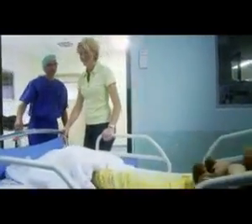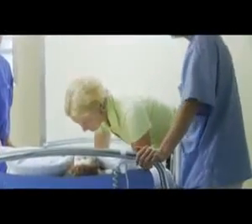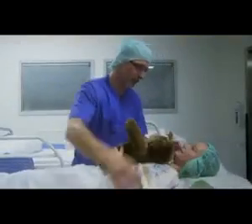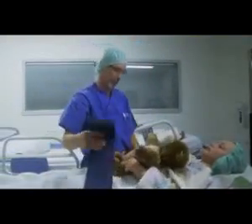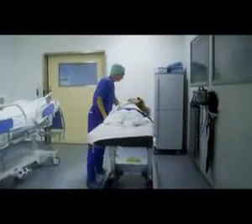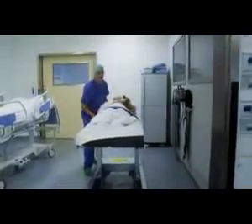Once Kathy gets to the place where the operations are done, it's time for Mum to say goodbye too — but Teddy is allowed to stay. Everyone here wears special trousers, shirts and caps. Kathy's bed comes to a stop; she is also given a cap and a new bed.